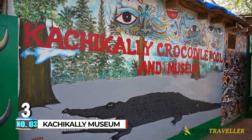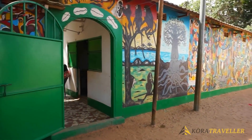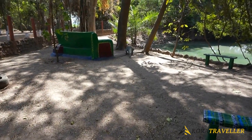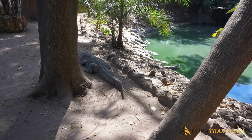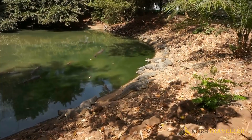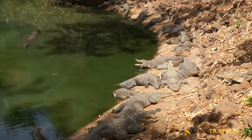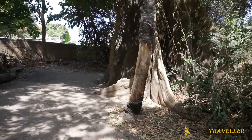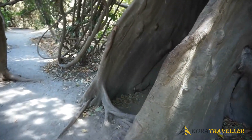Number three: Kachikally Museum. About 16 kilometers from Banjul, the country's capital, is where you'll find the Kachikally Museum and Crocodile Pool, also known as the Kachikally Crocodile Pool. It is one of three holy crocodile pools where fertility rites are performed — the other two are Berending on the north bank and Folonko in Kombo South. The Bojang family of Bakau, one of the founding families and significant landowners of the city, owns the privately held shrine. The Kachikally Museum is managed by the local community, and about 1,000 historical relics are on show there.